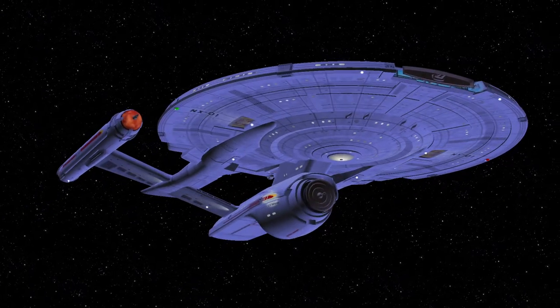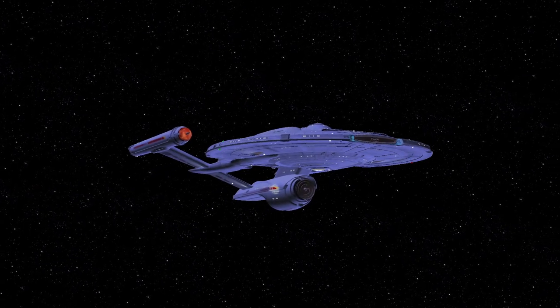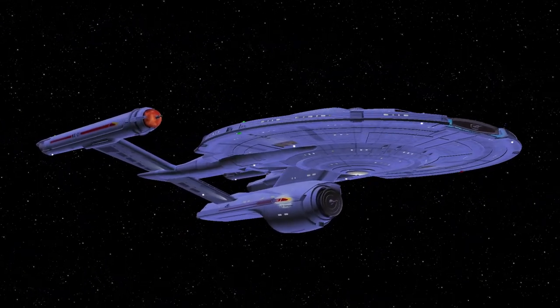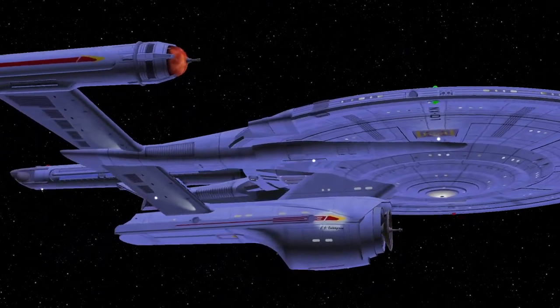What does Ziggy make of this? Captain Archer is relatively confident about facing one ship, as there are three of them. And with the new upgrades on the NX refit, how can they fail?